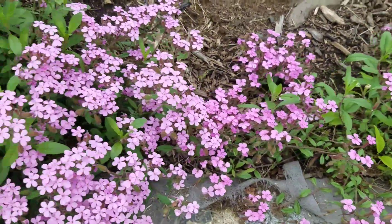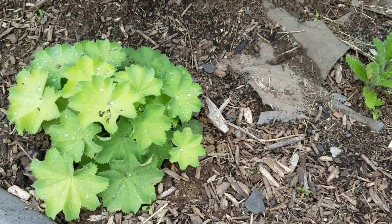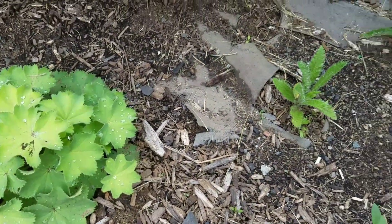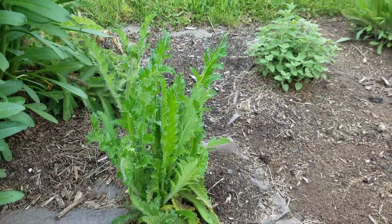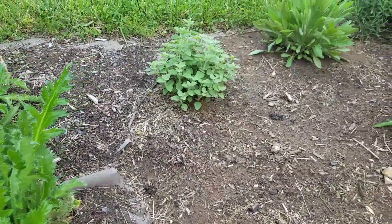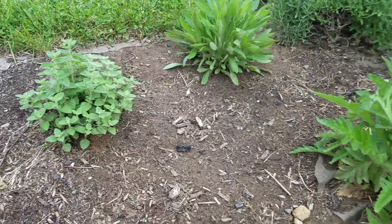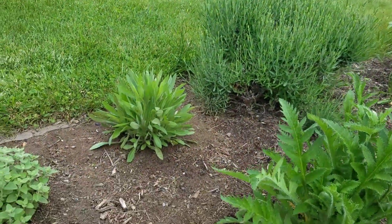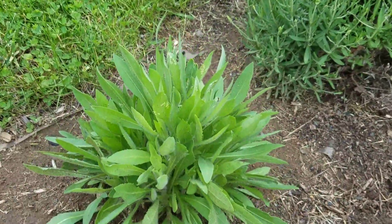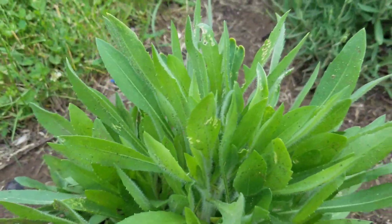So I have a garden bed over here full of Ladies Mantle, poppies, a little cat mint, lavender, and then these ones are called blanket flower - I'll show a video of those when they're in bloom.